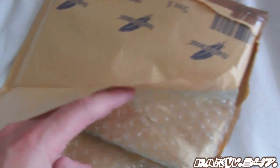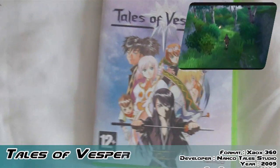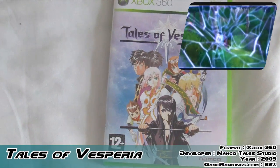I'll show what it is and maybe shed some light on why it's so expensive. Let's have a look here. So the game in question is Tales of Vesperia for the Xbox 360.